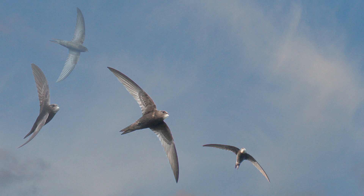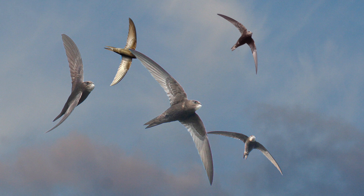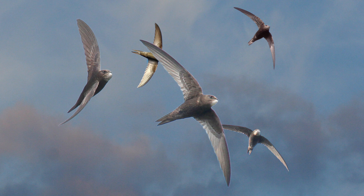The Swift with its long scythe-shaped wings and streamlined body is the ultimate flying machine, and spends almost the whole of its life in the air — feeding, sleeping and even mating on the wing — and only comes down to terra firma for nesting.